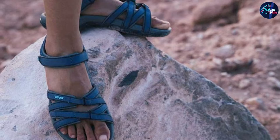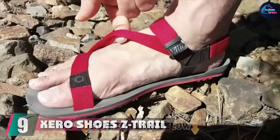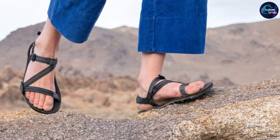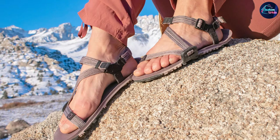At number nine we have the Xero Shoes Z-Trail. The Z-Trail sandals are some of the most minimal shoes we've ever tested, but that doesn't mean they skimp on comfort or performance. The Velcro adjustments make it easy to get a custom fit, and we were surprised to find the soles are quite sturdy despite being so flexible. The Z-Trail may take some getting used to for first-time sandal hikers, as they are not very supportive or protective. We recommend the Z-Trail for minimalist footwear enthusiasts or as a comfortable shoe to change into at camp.